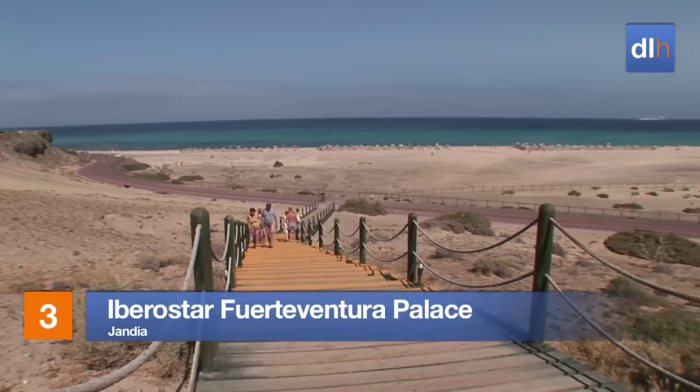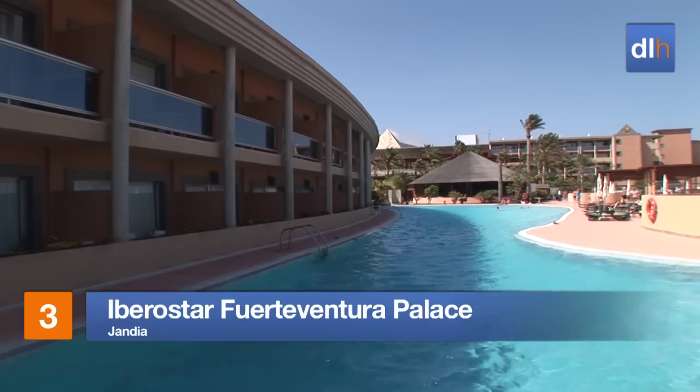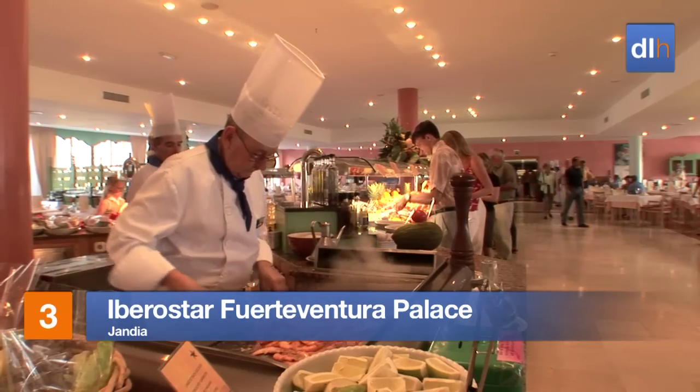Miles of golden sand await you at the Iberostar Fuerteventura Palace. The pool area makes a tempting alternative to Jandia's beach, and the dining options are equally impressive.